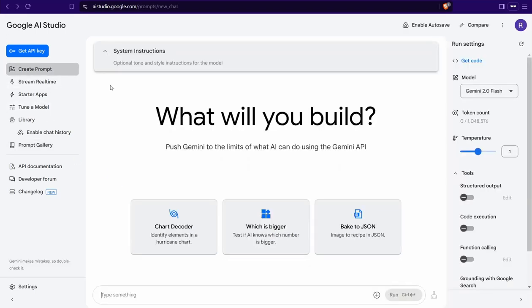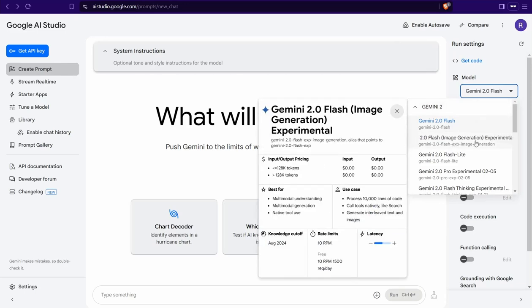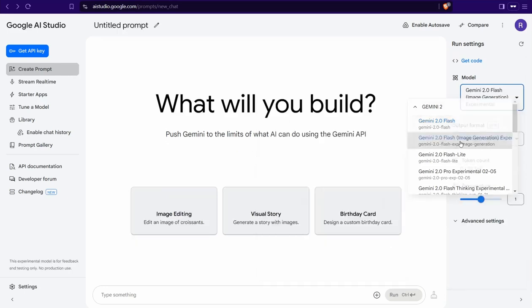Go back and head over to the model dropdown menu. Now we can select an amazing tool: Gemini 2 Flash Image Generation Experimental. Click on this one, and you'll find in the interface three different tools like image editing, visual story, birthday card, and so on.